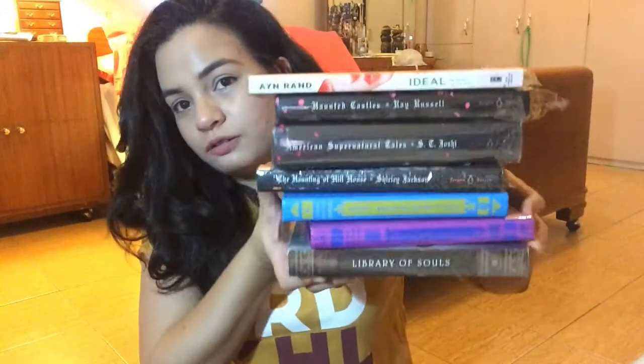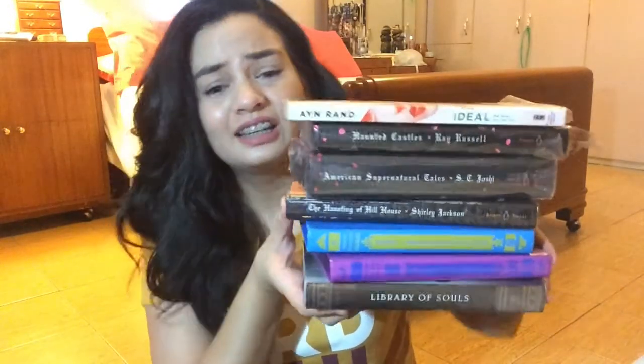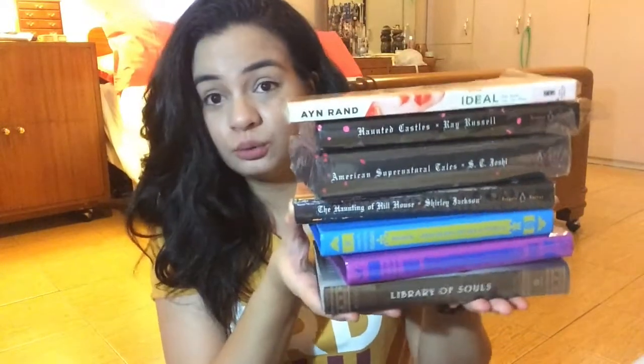So those are all the books I was able to borrow from my book BFFs — they're amazing! Do you guys have bookish best friends too? Do you lend each other books? Do you have rules for how long they can keep it, or do you share a library?